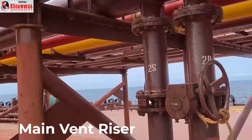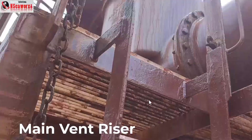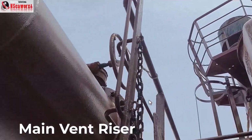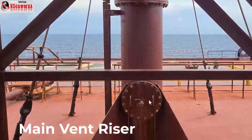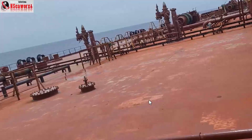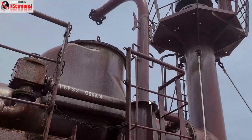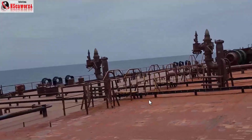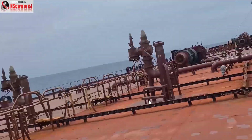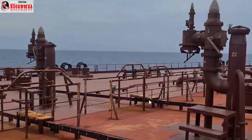The mast risers are used for releasing pressure, vapor purging, and inerting — they are interconnected with the vent and purge pipes of each tank. Those pointed tips are PV breakers — pressure vacuum breakers — and we'll have a separate discussion of those in the future.